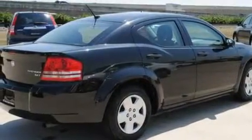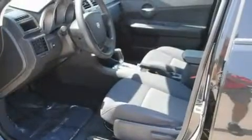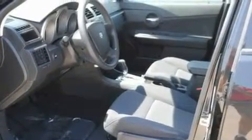Its top features include solar-controlled glass, cruise control, a rear window defroster, a Sentry key theft deterrent system, tinted glass, a low-tire pressure indicator, disc brakes with an anti-lock braking system, front multi-stage airbags, keyless entry, and this vehicle has fewer than 40,000 miles on the odometer.